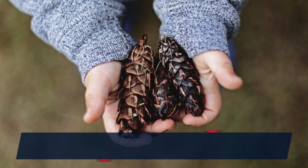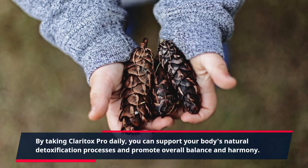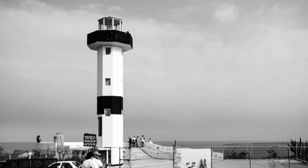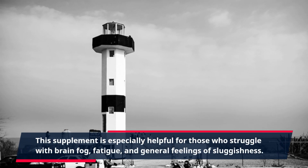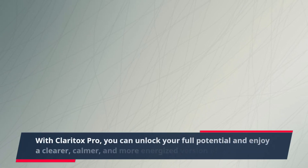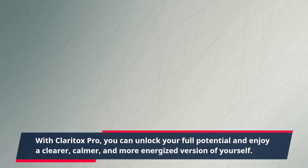By taking Claritox Pro daily, you can support your body's natural detoxification processes and promote overall balance and harmony. This supplement is especially helpful for those who struggle with brain fog, fatigue, and general feelings of sluggishness. With Claritox Pro, you can unlock your full potential and enjoy a clearer, calmer, and more energized version of yourself.